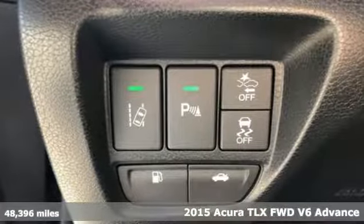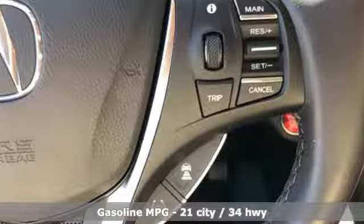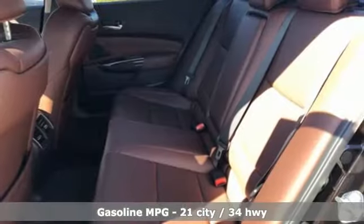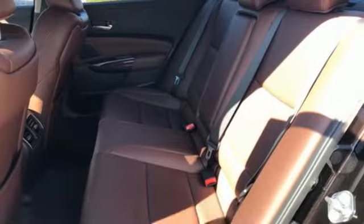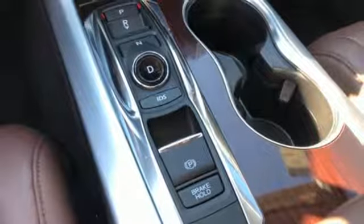It comes with all the amenities you need: external memory control, front heated and ventilated leather bucket seats, power heated mirrors, power sliding and tilting sunroof, automatic transmission, and all-wheel steering.